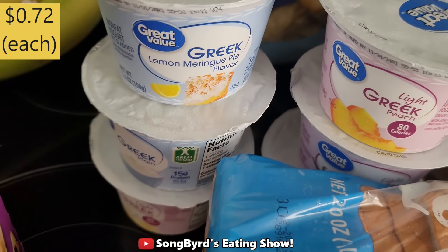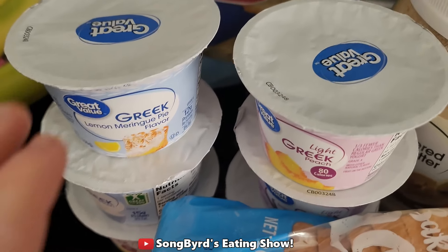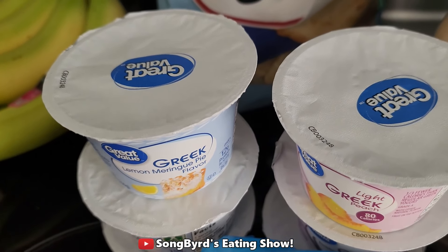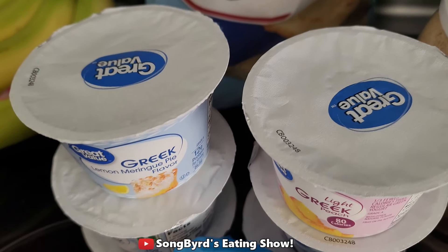I also got a bunch of different small containers of Greek yogurt that I do plan to bring. We have a cooler and we plan to put some ice in it to help keep them cold, so these will be essential.